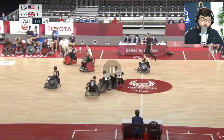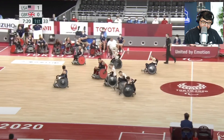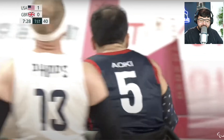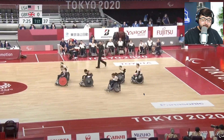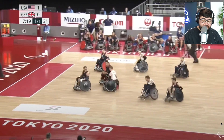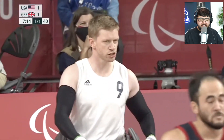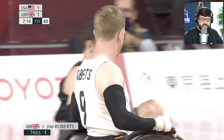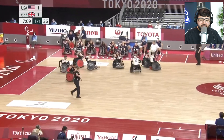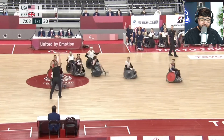Whoa, did you see that? This guy just batted him! Let me go back — my man batted the hell out of him, look at that. The strokes — oh they're getting aggressive! A try is worth one point. Good pass — oh, he's given a foul.